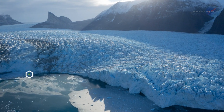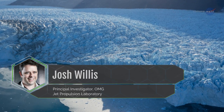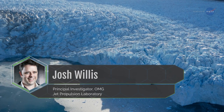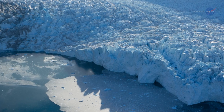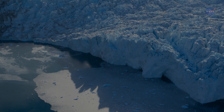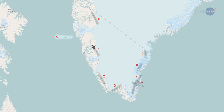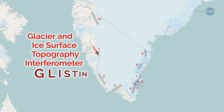Oceanographer Josh Willis is the principal investigator for the OMG mission. He says: "We're investigating how the ice interacts with the ocean and how much the oceans are melting away the glaciers from the edges of the ice sheet." For this study, a NASA aircraft is flying the Glacier and Ice Surface Topography Interferometer, or GLSEN instrument, around Greenland for a few weeks each year.